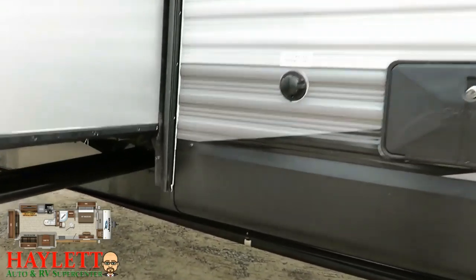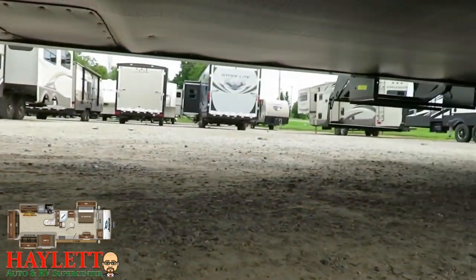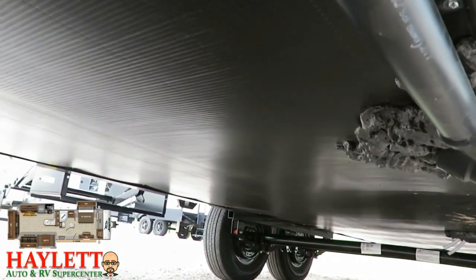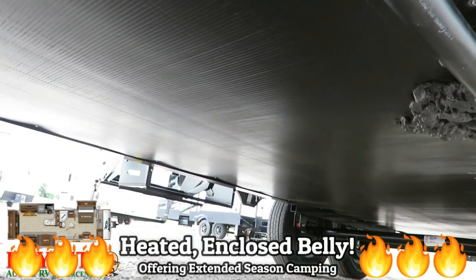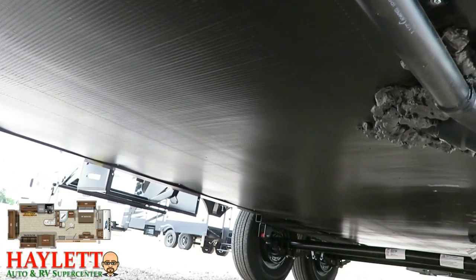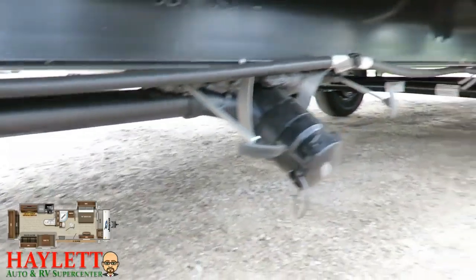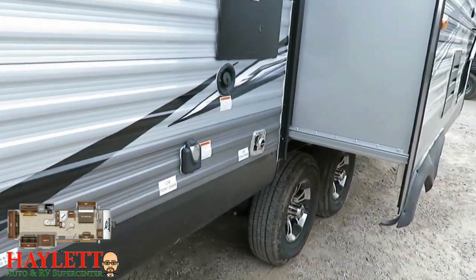One thing I always recommend you do on a full-blown J-Flight is take a knee so you can see if it's equipped with the thermal package, which you'll find pretty much across the board here at Halet RV of Coldwater, Michigan. It's not just an enclosed belly, not just a heated belly — it actually adds layers of residential and radiant barrier insulation. Plus, every single J-Flight always has a radiant barrier going through every single slide floor, even the more basic SLXs.